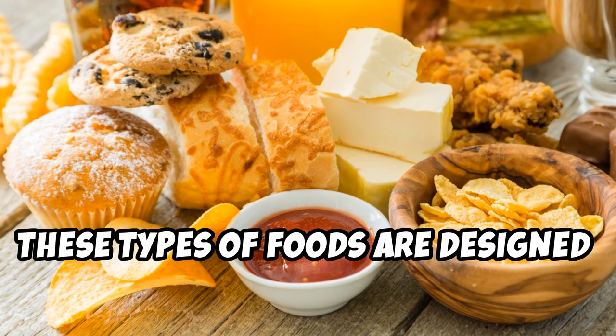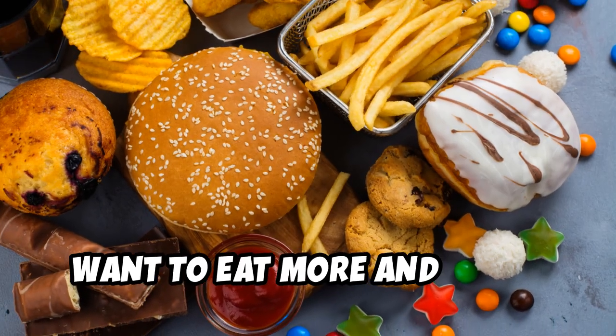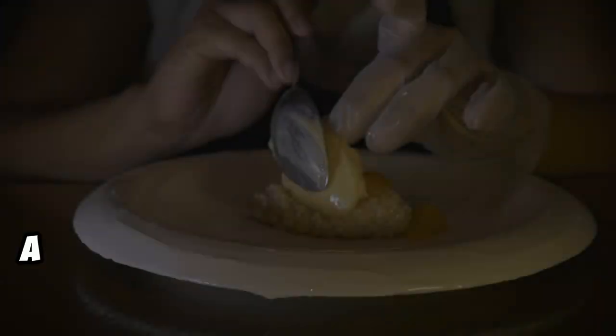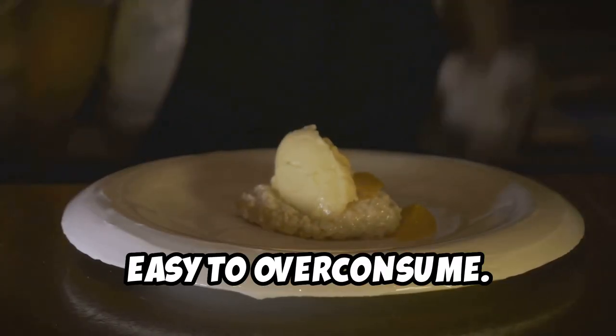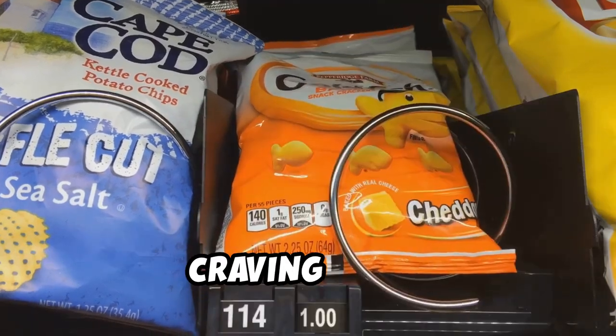These types of foods are designed to be hyper-palatable, meaning they're engineered to make you want to eat more and more. Think about it — a bag of chips, a box of cookies, a carton of ice cream — they're all too easy to over-consume, and because they're low in nutrients and fiber, they leave you feeling unsatisfied and craving more.